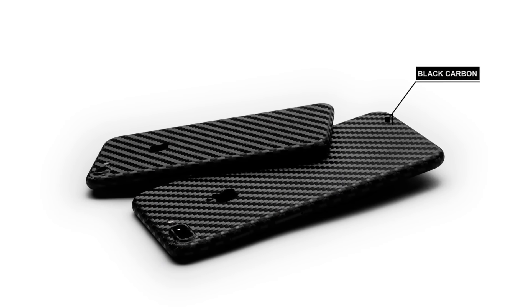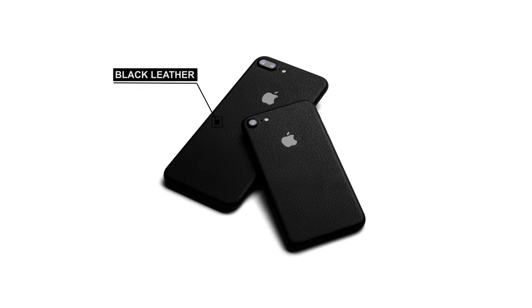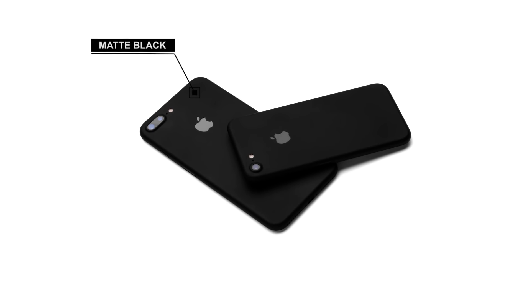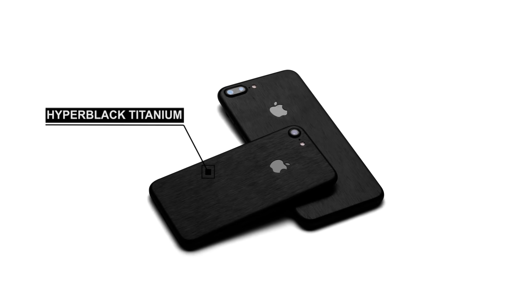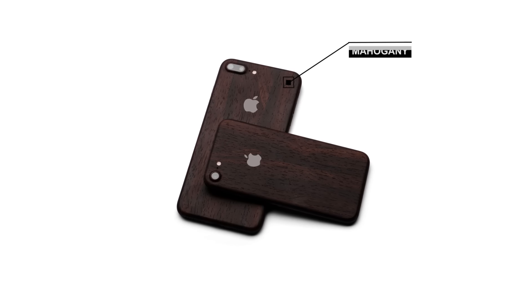Pocketnow's iPhone coverage is brought to you by dBrand. Check out dbrand.com to customize your iPhone with a real-time preview. dBrand skins are designed to add grip, texture, and kill those jet black iPhone fingerprints. They ship worldwide, and iPhone skins start at under $10.